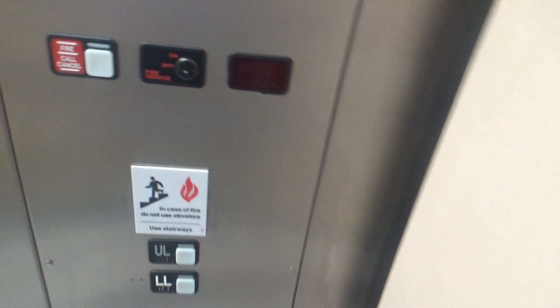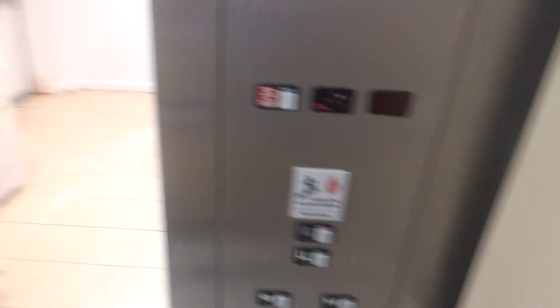Installed in 1999. This opened as a standalone Kauffman store, then it became part of the mall. It became Macy's in 2006. Going up to UL. Door close does not work.